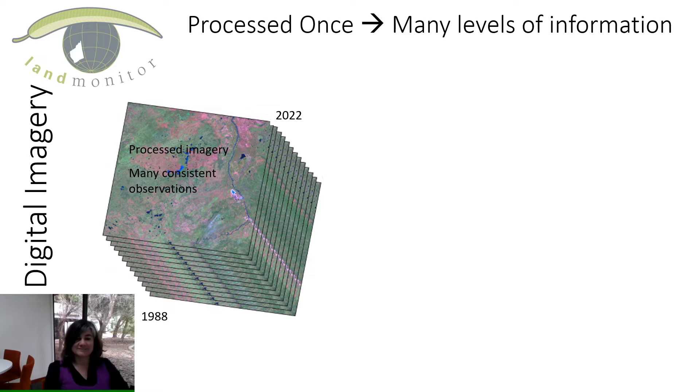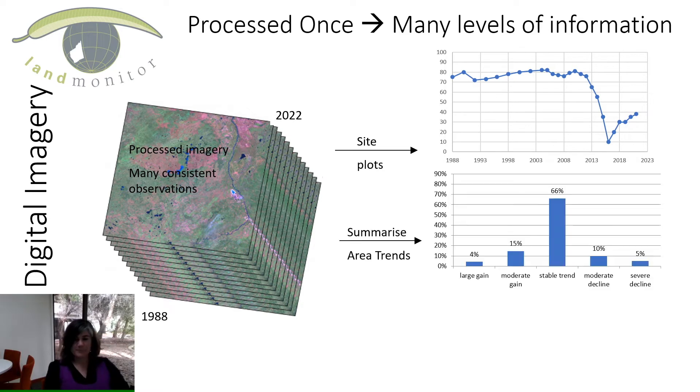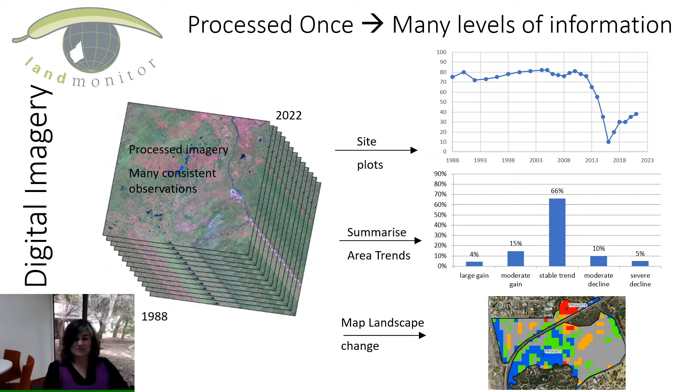There are several different ways we can interrogate that information. We could look at a single pixel through time to see its vegetation cover — for example, a pixel that's been pretty stable, then something happens, there's a large change, and then we see a recovery. We could also summarise changes over large areas — for a national park we might want to know what areas have stayed stable, been gaining vegetation cover, or losing cover. And we can make maps to spatially understand where those changes are happening, whether in blocks or distributed across the whole area.